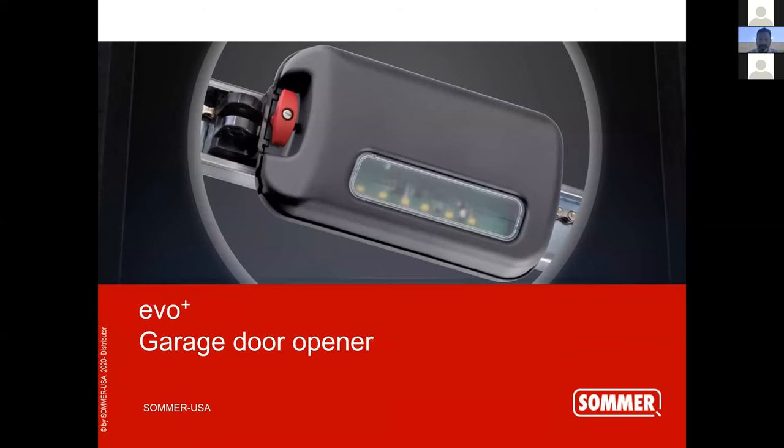So guys, Andy Guzman, your SOMER rep here, talking to you about the selling points that my opener features versus the competition that's out there. I'm going to go really quick through this PowerPoint because I do want to answer questions from Michael, Valerie, and Albert if he has any.